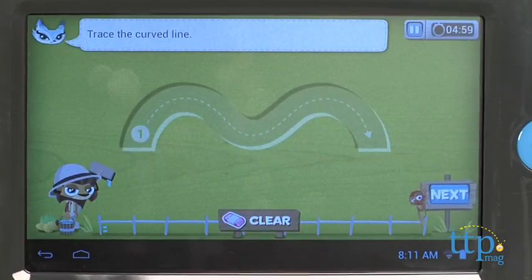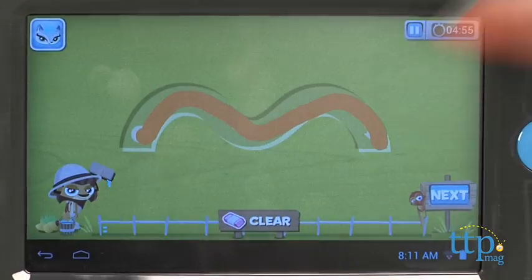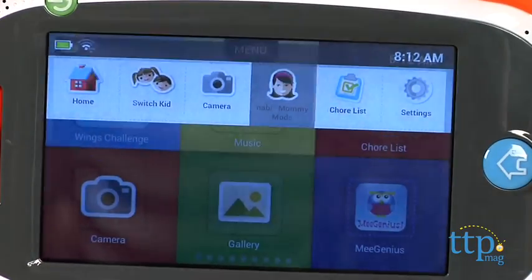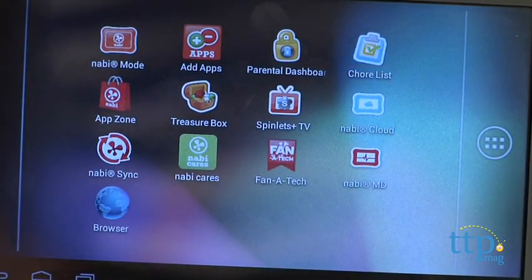Parents can use the Insight feature to gain insight on the child's performance strengths and trouble spots. Parents also have control over content on the tablet. Enter Mommy-Daddy mode to filter websites, manage apps, manage the time a child can spend on the tablet, and create a chore checklist.